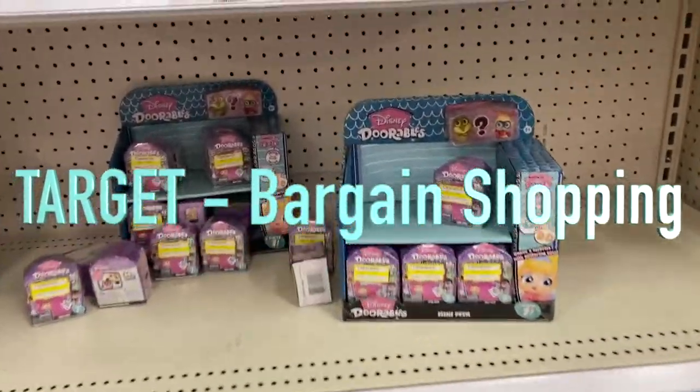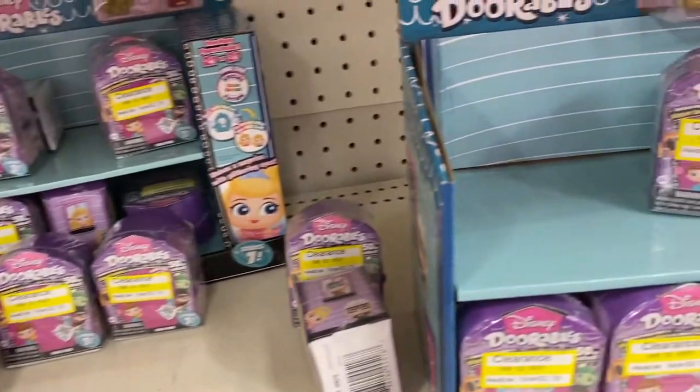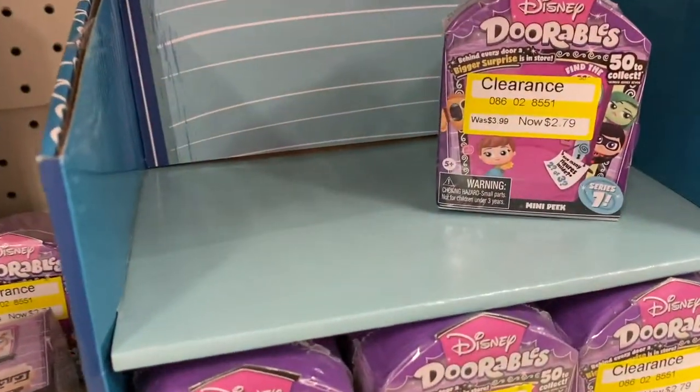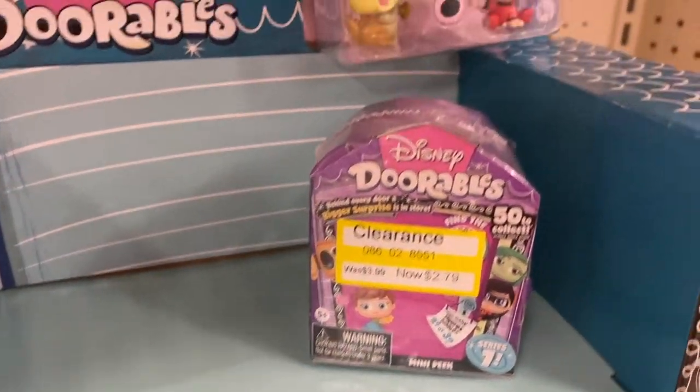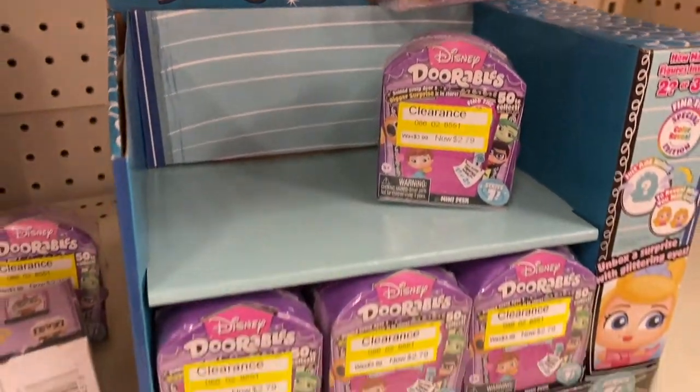Here at Target, I heard there were some really good sales going on. The Doorables are in clearance and they are really adorable — I think that's why they're called Doorables.